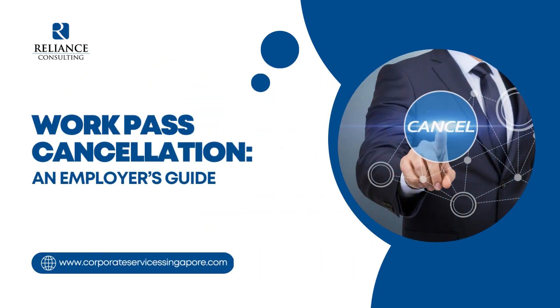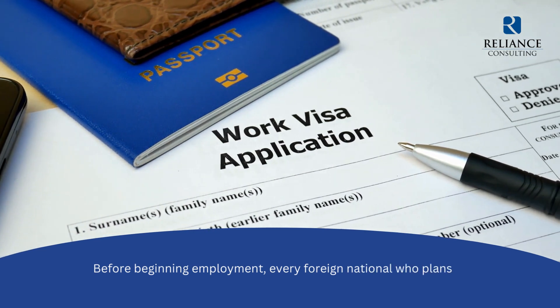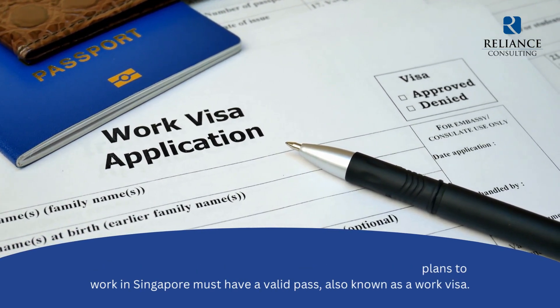Work Pass Cancellation: An Employer's Guide. Before beginning employment, every foreign national who plans to work in Singapore must have a valid pass, also known as a work visa.